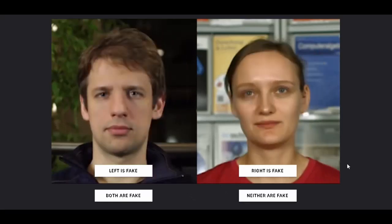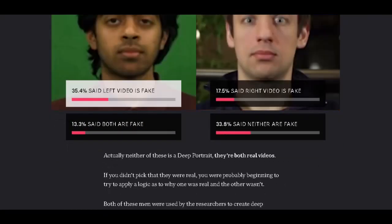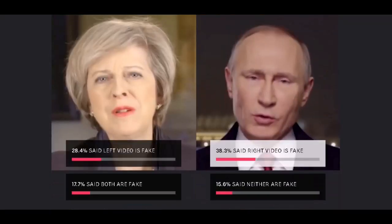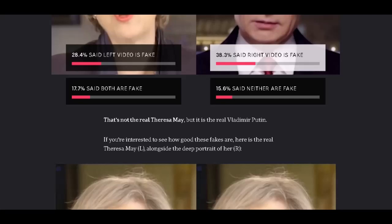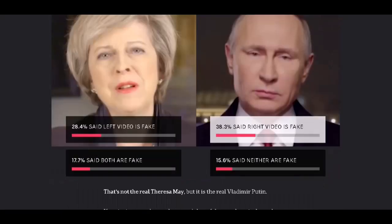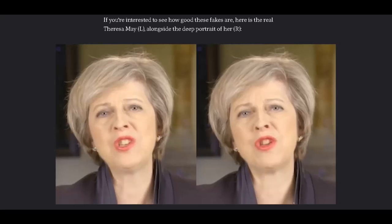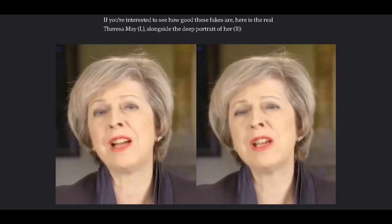Which one is fake? Both? Neither? I'm going to close my eyes and pick one. They're both real. Obama. Putin isn't real — no, he is. She looks real; look at the hairs on her head. A bit of static electricity. This is the real next to a fake. This is the real and this is the fake.